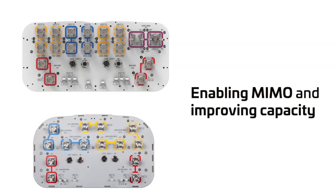So, if today you're looking for a compact antenna supporting MIMO and improving capacity, then CommScope slim antennas are your solution. Thank you for watching and be sure to check our other videos on CommScope slim antennas.